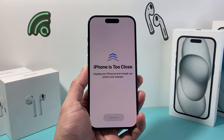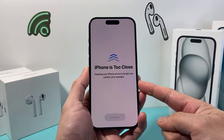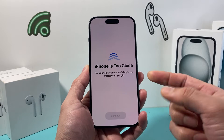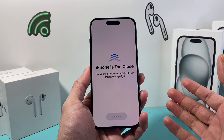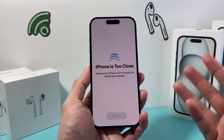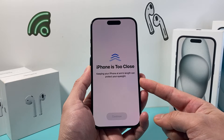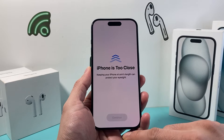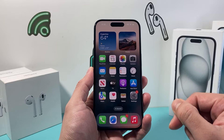Hey guys, Tech Commentator with a video for you guys. In today's video I'm going to show you how to turn off this message where iPhone is too close from showing up. Whenever you're using your iPhone or iPad and it's too close to maybe your face, you might get this annoying notification and this is how you can turn it off completely so this message doesn't pop up.